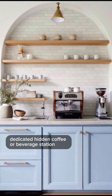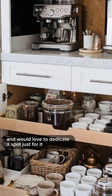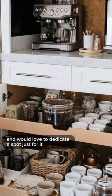Or a luxurious dedicated hidden coffee or beverage station. I am obsessed with my Breville Touch barista espresso machine and would love to dedicate a spot just for it.